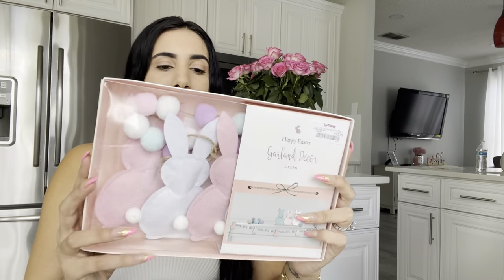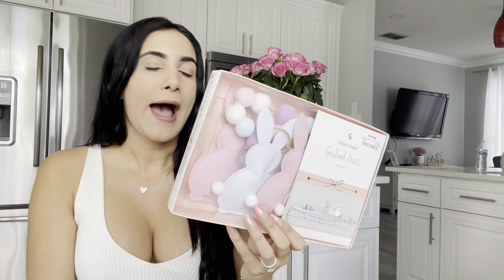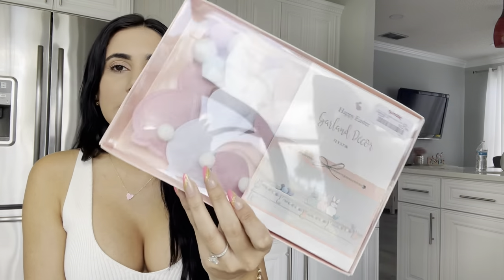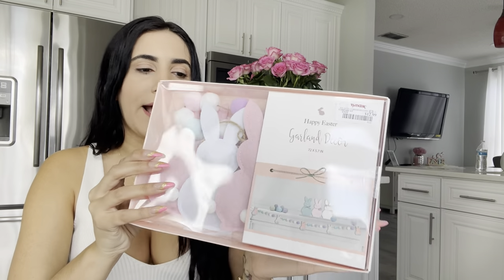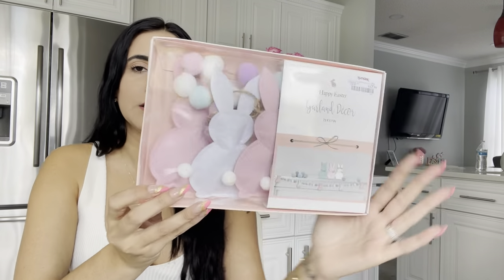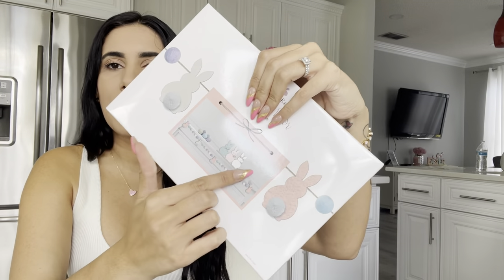The item I'm going to show you I've been looking for the whole month of February — it's this super cute garland. There were a lot of garlands at TJ Maxx and Home Goods, but I didn't want too many colors. When I saw this one with white and pink — it does have blue and purple at the top, but the pink and white show the most — I knew it was the one.